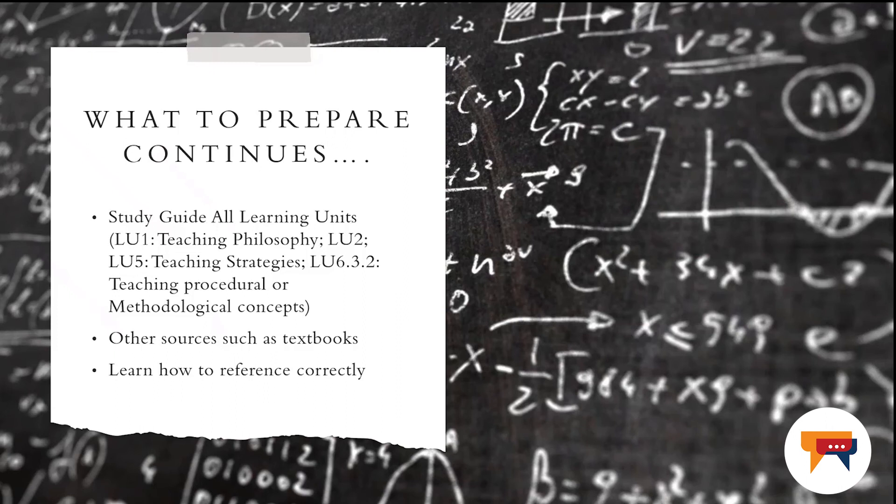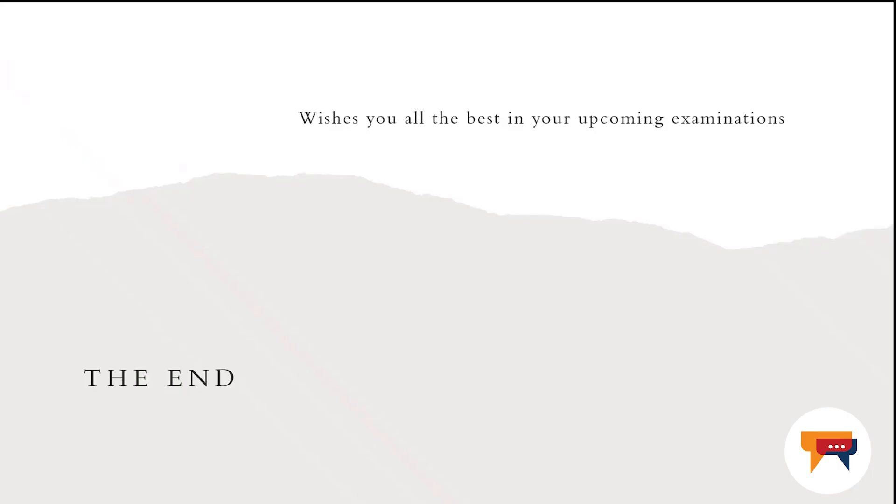Please stay away from it — this is not worth it. You are at the final stage of your degree studies and I would like to wish you all the best for your upcoming examination. Prepare in time and make sure that you've got all the resources for this examination. I thank you.